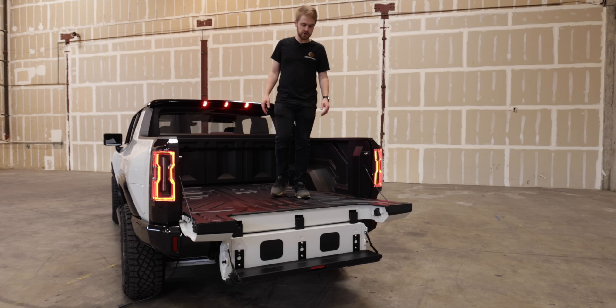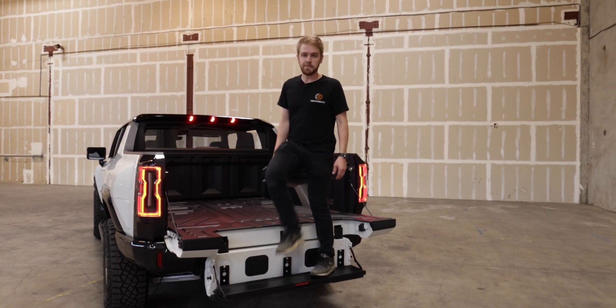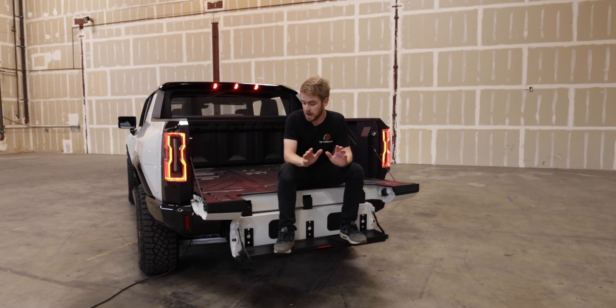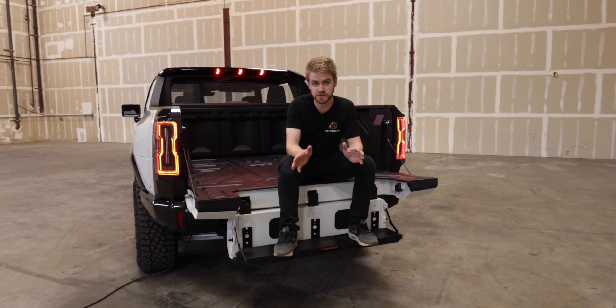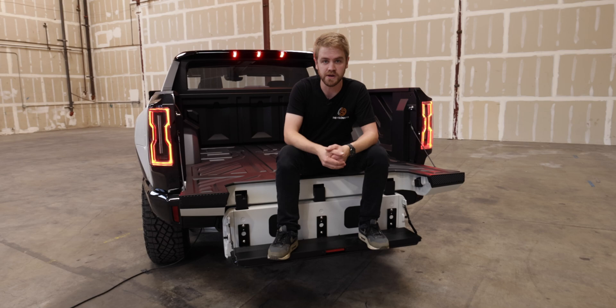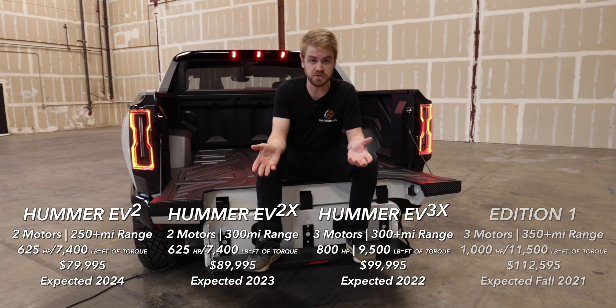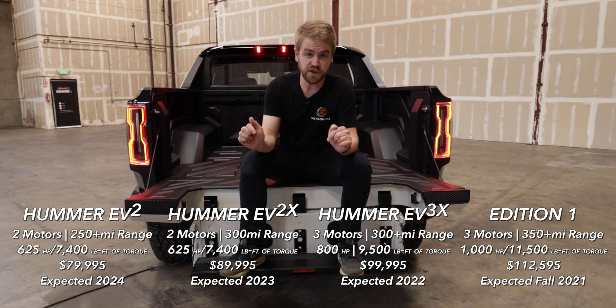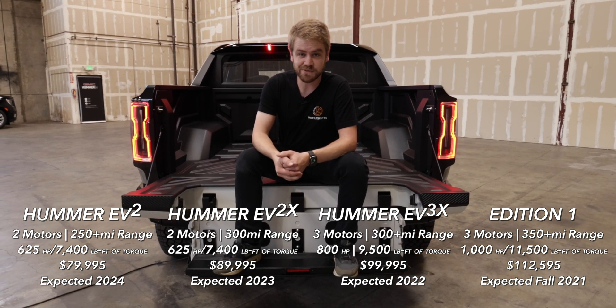This car really blows me away — how much GMC has thought about the use of this vehicle. I'm really impressed. I'm excited to see what this car looks like in two years when they're totally out on the road. It's an $80,000 super truck. Excited to see it out there. Let me know what your thoughts are on this vehicle in the comments below, and we'll see you in the next one.